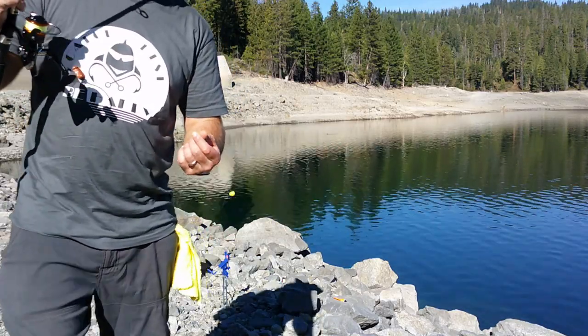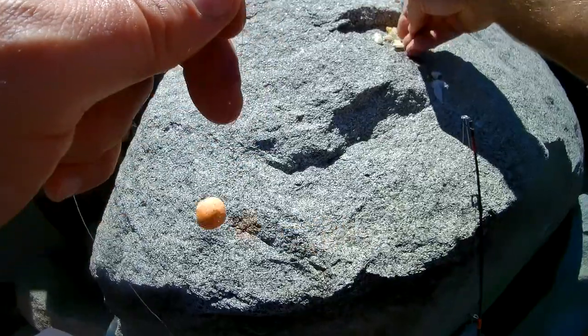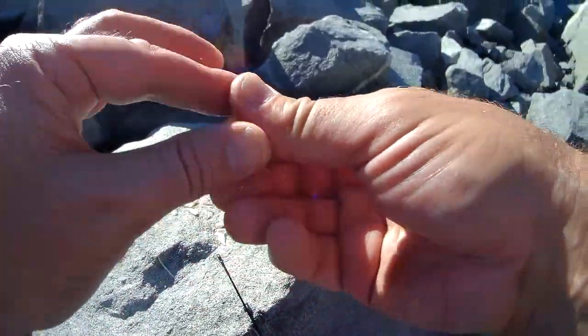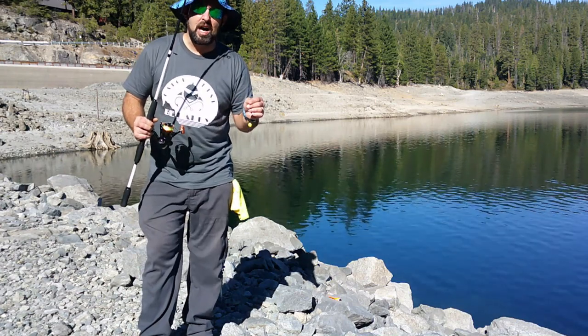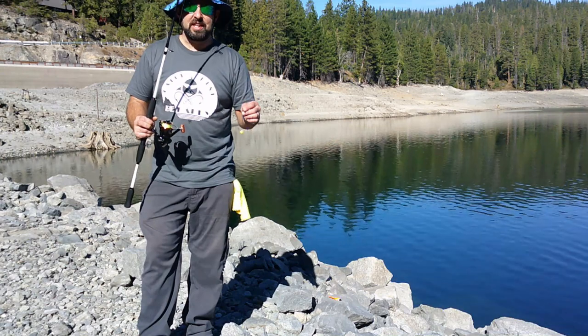Now let's do the cast. The power bait is on. I actually have some mushed fresh garlic — I put my fingers in it and molded this with garlicky hands. That's a little trick, a secret I use. That fresh garlic scent, they just can't stay away. Trout really likes that and you'll get good bites.